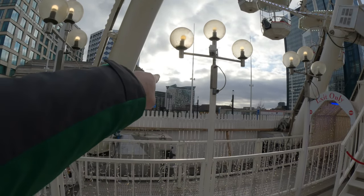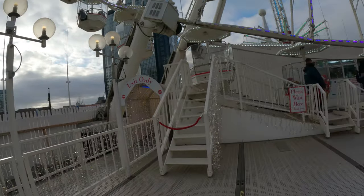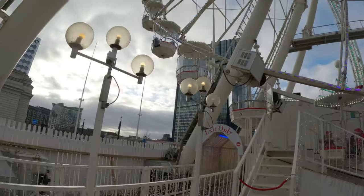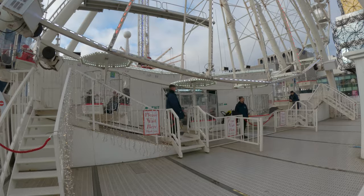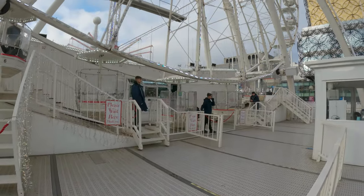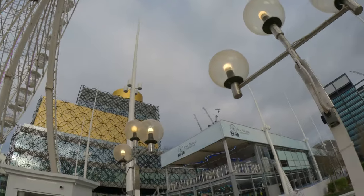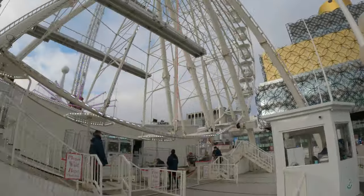Gosh, look at that building in the background — looks like a whole bunch of red crosses. Here is the wheel itself. We'll get a nice view of the whole city when we're up there. It was eight pounds for an adult, and there are children's fares. You can definitely go high up there — you get to see the view of the library, the ice rink, and the whole city.